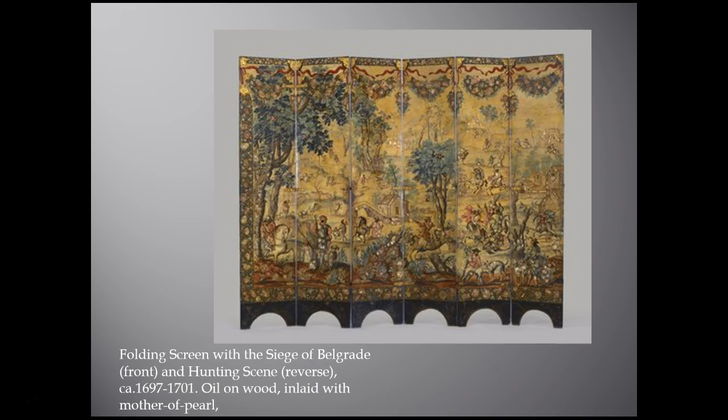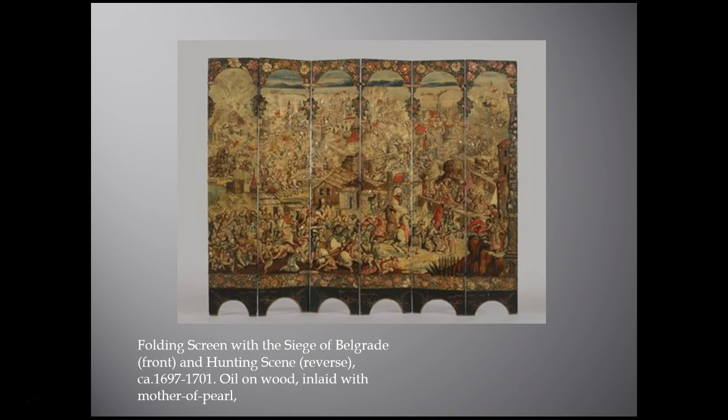Looking at the battle scene on the front of the screen — this would have been viewed by the viceroy and his important guests, and would have served as a propaganda piece. This was a battle where the Habsburg Empire — the Spanish ruling family — is battling the Turks who were trying to invade central Europe. This was a contemporary event when the screen was made, and the imagery was really an expression of the viceroy's political power.